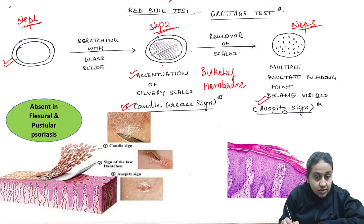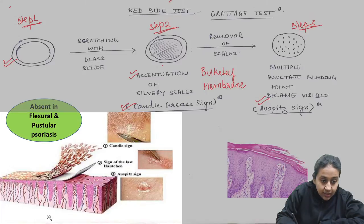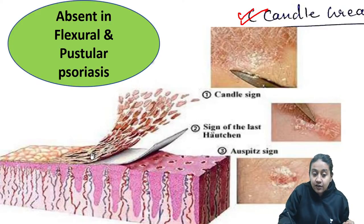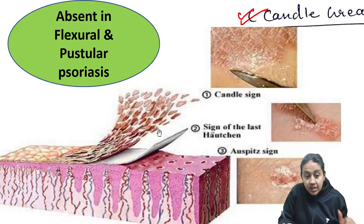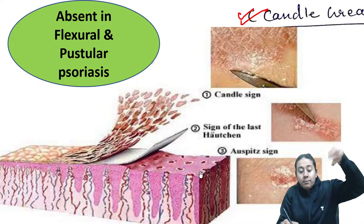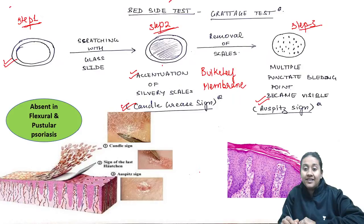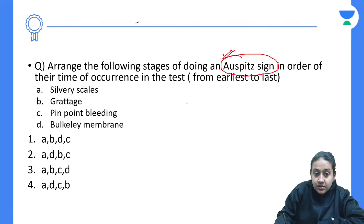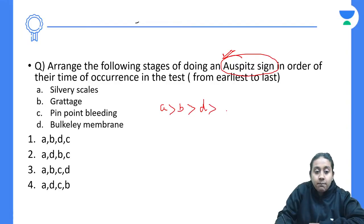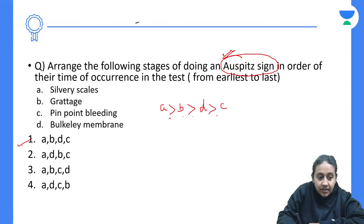A very good image has been provided showing the histopathological changes. There is suprapapillary thinning because the dermal papilla projects upward. There is a thick layer of stratum corneum due to hyperkeratosis. Scrubbing this layer reveals a thin membrane — Berkley's membrane — and removing this exposes the top of the dermal papilla. So the correct order is: silvery scaly plaque, garatage test, Berkley's membrane, then pinpoint bleeding areas — making the correct answer A, B, D, and C.